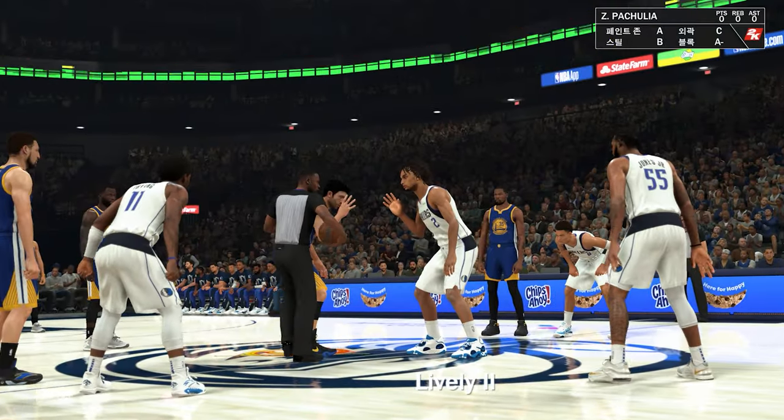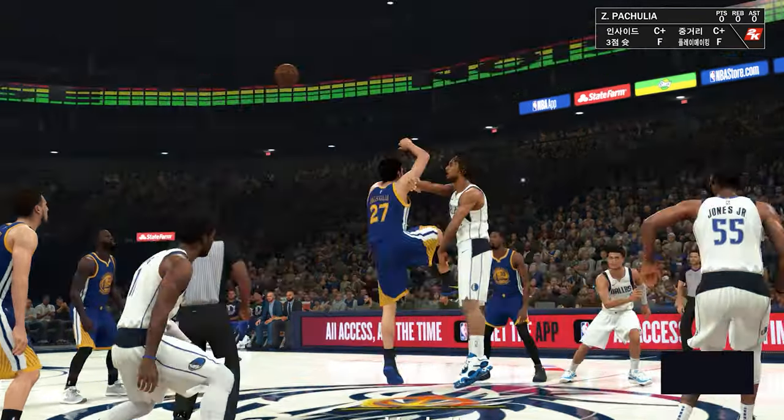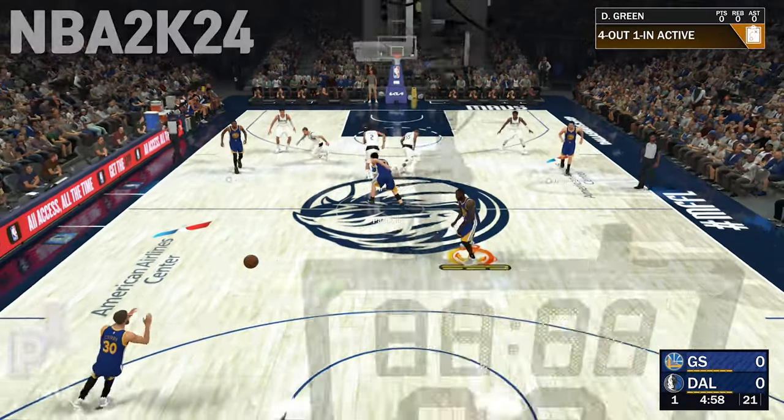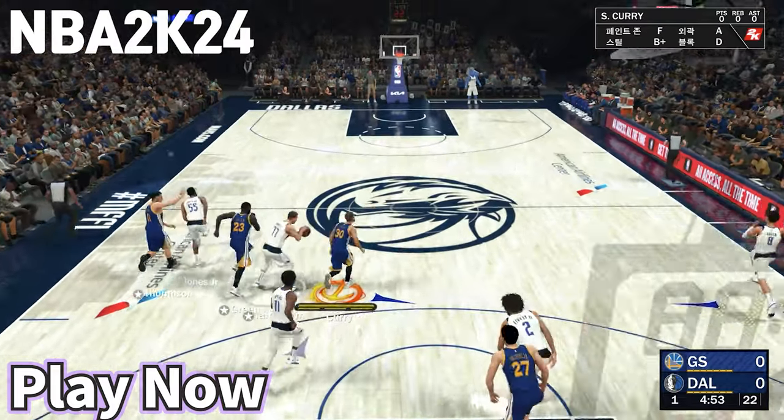This is Kevin Harlan with Greg Anthony and two Hall of Famers. Doris Burke here at the table and on the sideline David Aldridge. We'll see the Golden State Warriors facing the Dallas Mavericks.